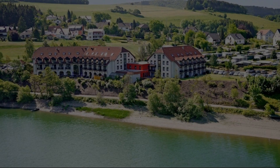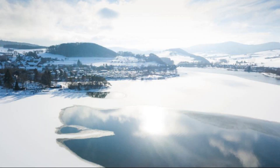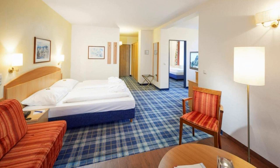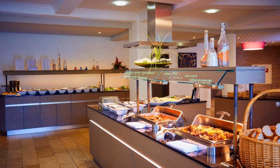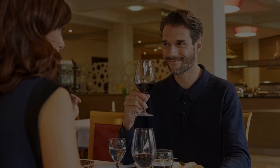The check-in time of this hotel is 3 PM and the check-out time is 11 AM. Pets are allowed in this hotel. The hotel accepts major credit cards and reserves the right to pre-authorize a deposit amount prior to arrival.